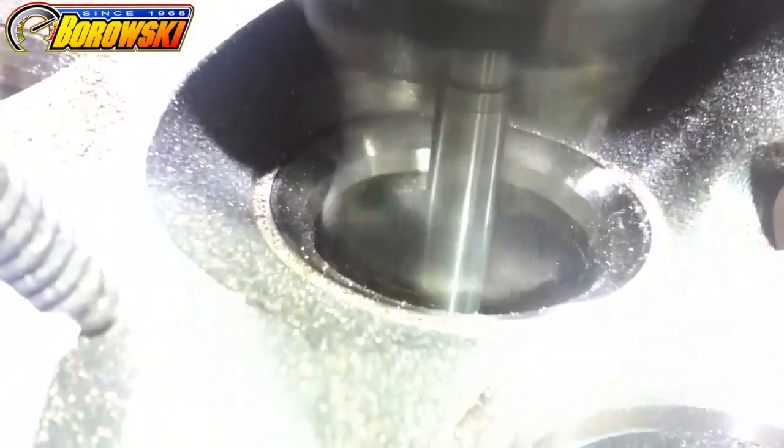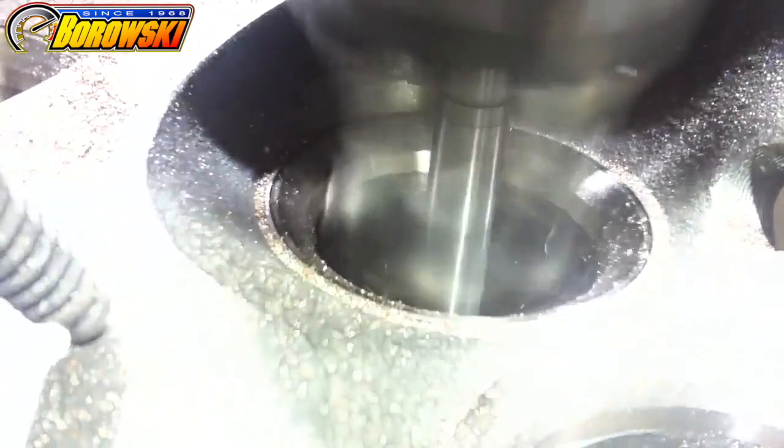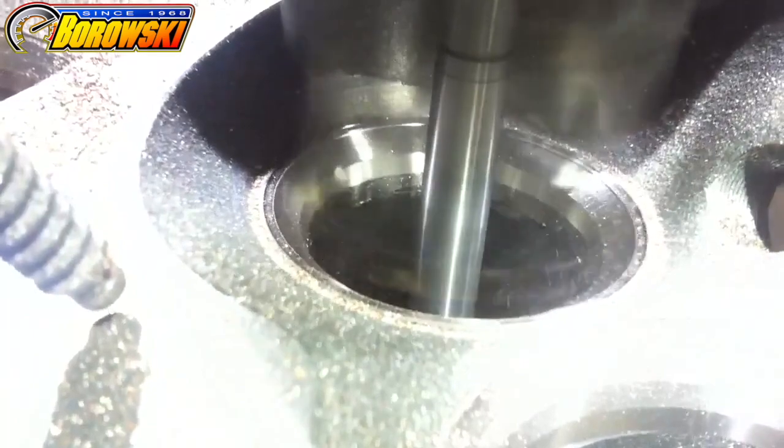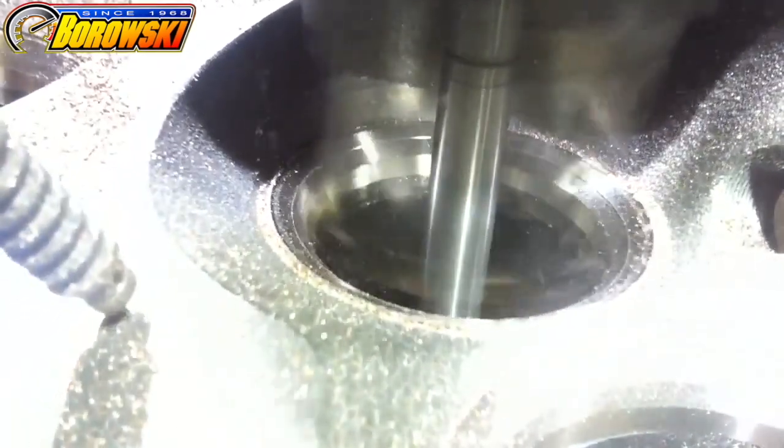Chatter marks prevent proper sealing of the cylinder during combustion, resulting in significant loss of horsepower. In the early part of the machining cycle, the cuts are about 5,000 to 7,000ths of an inch deep.